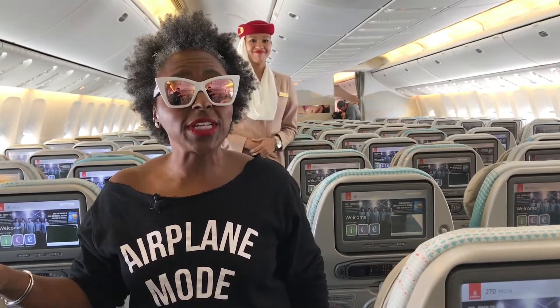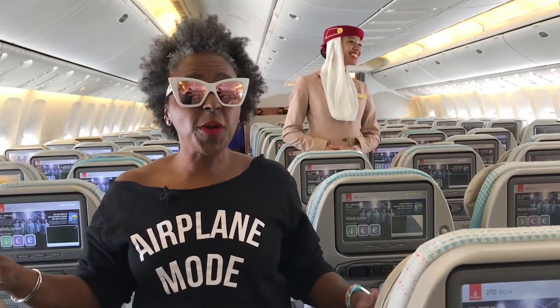So here we are on board Emirates 777-200 LR. It's been newly refurbished and trust me, it's looking pretty good. Whether you're in the 38 seats up front in business class or one of 264 seats back here in economy, trust me, it's a pretty sweet ride.